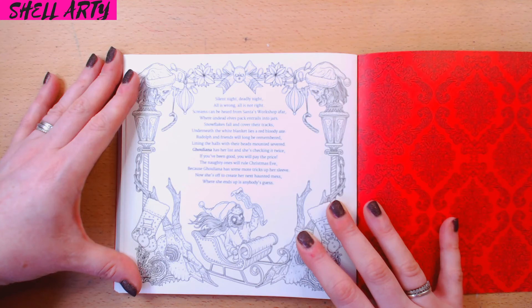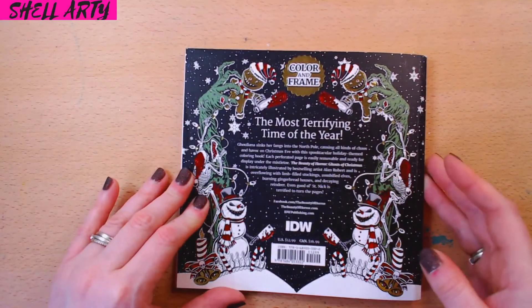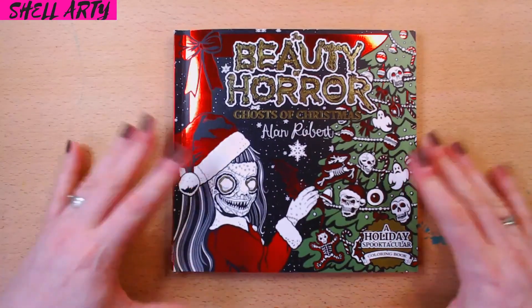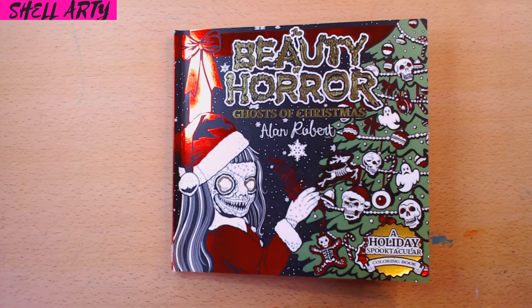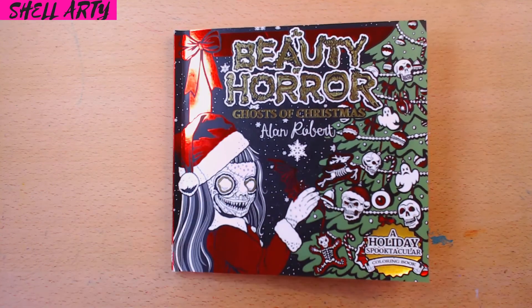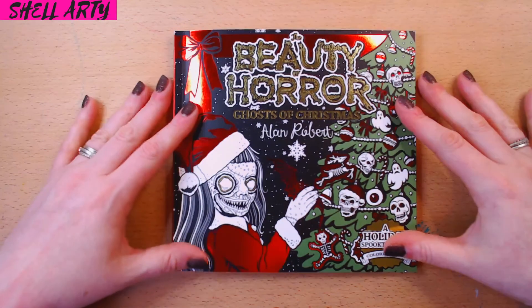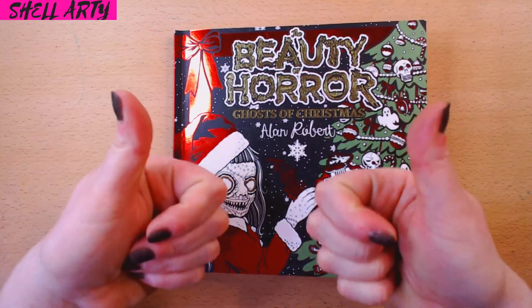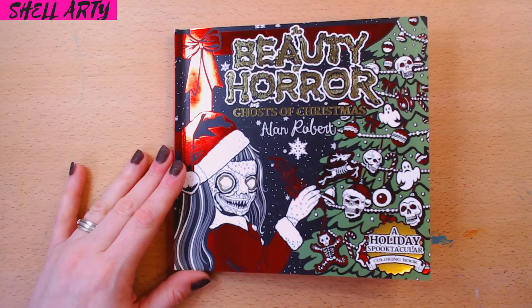Here's another story: 'If you've been good, you'll pay the price. The naughty ones will rule Christmas Eve because Galana has some more tricks up her sleeve. Now she's off to create her next haunted mess — where she ends up is anybody's guess.' So that's the book. It's a really good book and I will be colouring in it and uploading something on my channel from it. Do check out my other reviews in the playlist and give me a lovely feedback comment below. Thank you very much and goodbye — I'll see you on the next one. Bye everyone.